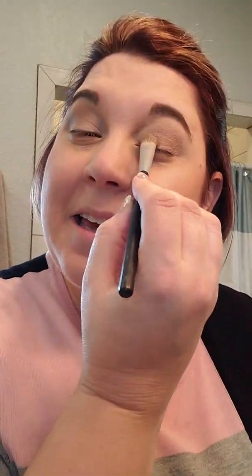My husband found my glasses — you're the best husband in the whole world, thank you! He wanted to show the camera where they were but I'm not ready for that yet. I'll get them out in a minute. Then I'm going to take that original base color I started with and just blend a little bit. There — it looks good. I love not having to rush.